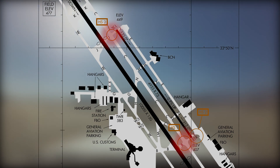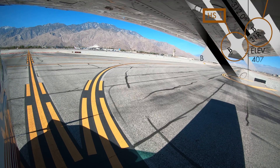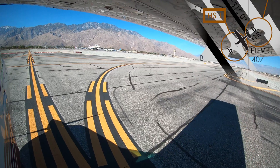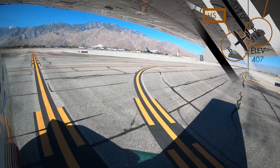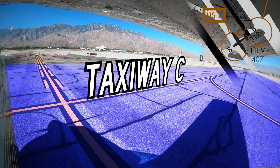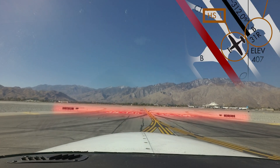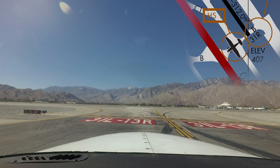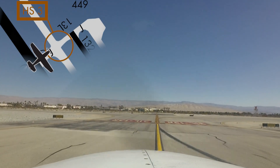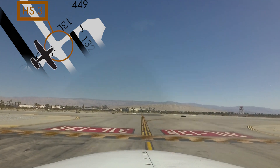Hotspots 1 and 3 both involve taxiway confusion. Hotspot 1 involves taxiway and runway confusion. Hotspot 3 is similar in that it concerns misidentification of Taxiway Charlie, but at the other end of the airport.